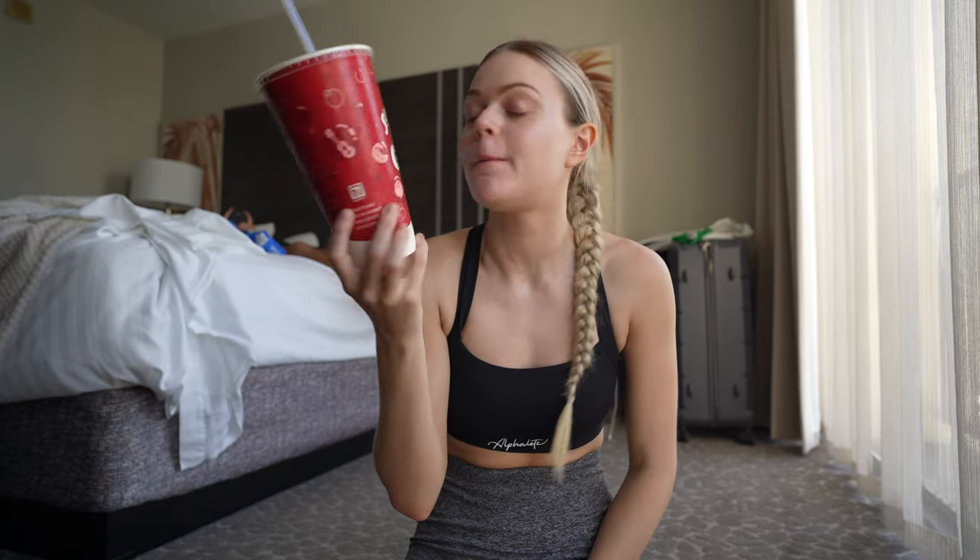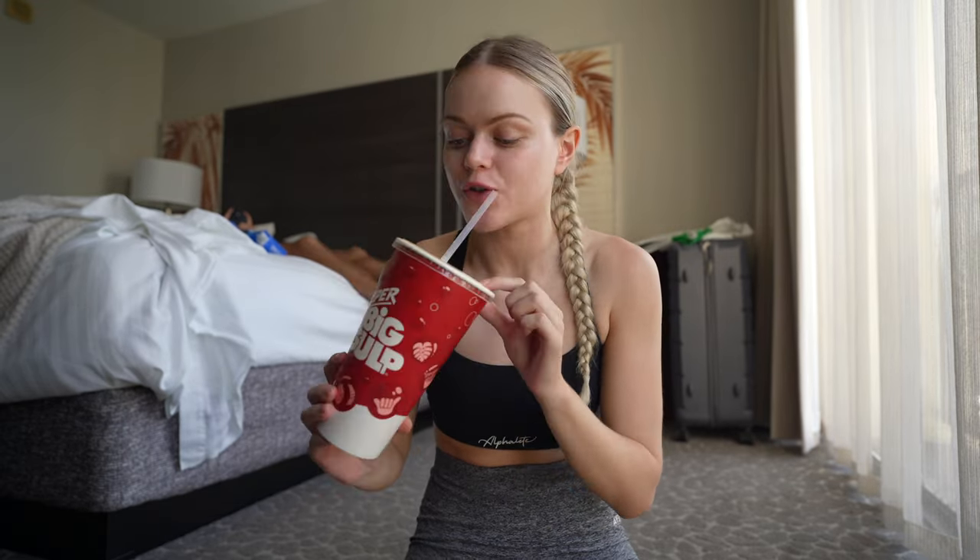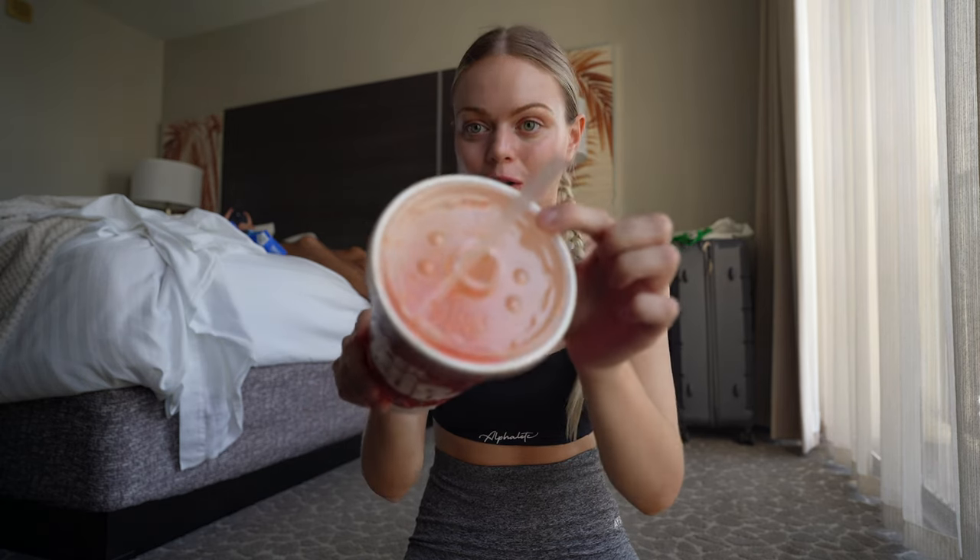We went to 7-Eleven on the way back — I got a super big gulp the size of my head, and this isn't even the biggest one! They have so many insane drink options: slushes, slurpees, Coke, Fanta. I just got a Fanta — it is so orange. They always do smoothies and frappes too. Love a 7-Eleven. This cost two dollars. We'll head back to the room and then go back out.